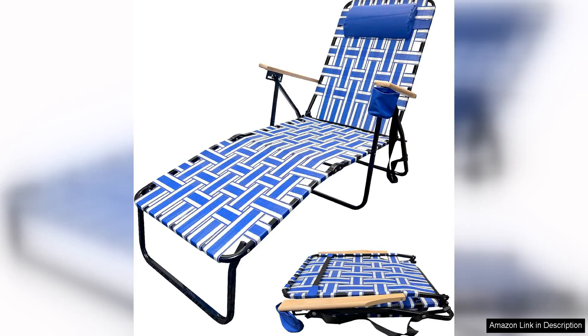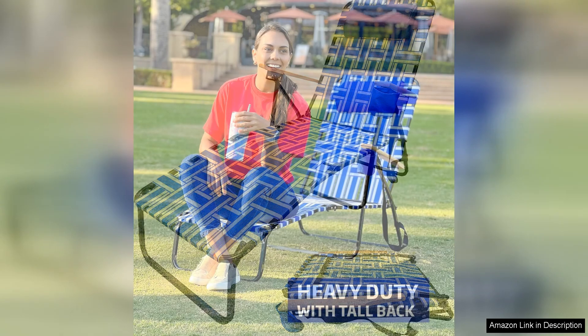The EasyGo Product Webbing Lounger Steel Chase Lawn Chair is a fantastic addition to any outdoor space, whether it be a patio, deck, or backyard. This foldable chase chair is not only stylish and modern in design, but also incredibly functional and comfortable.